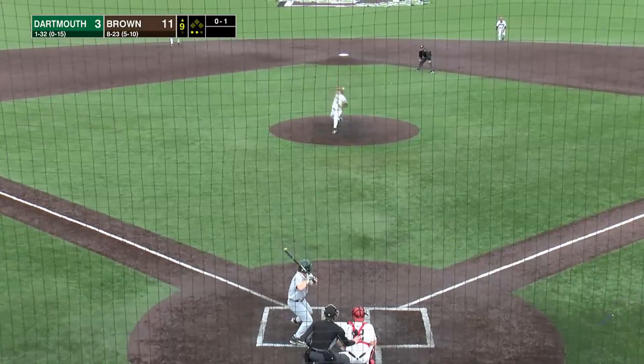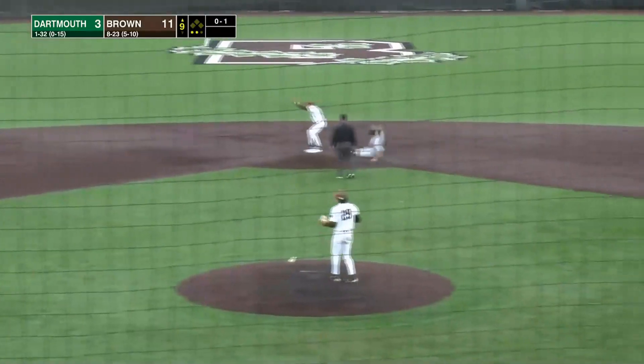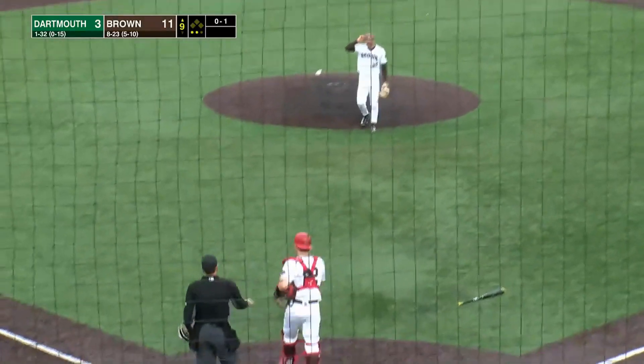Dartmouth hitters with more than one hit today, and there's a ground ball to the shortstop. Dillahay scoops it up, goes to Henshin for the final out of the game.